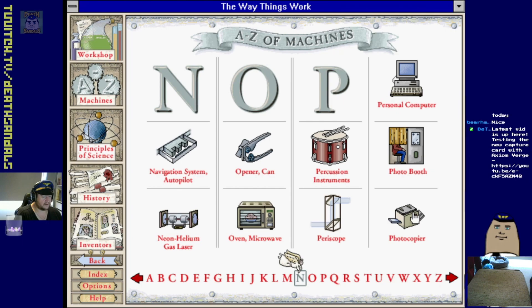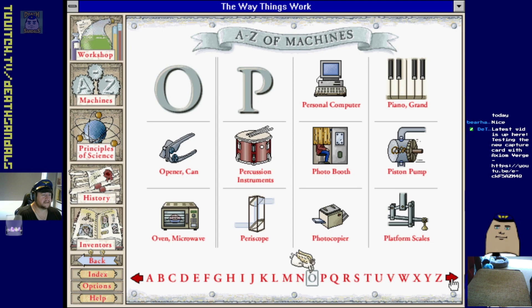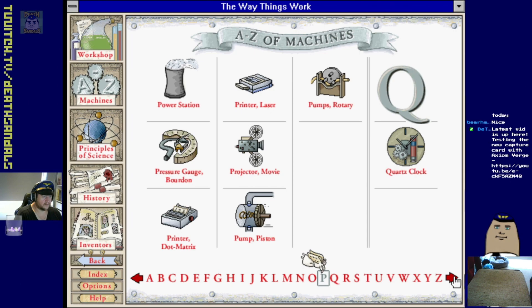There was an actual animated thing for that one. 'PC load letter - what the f**k does that mean?' He's a little frustrated. I remember photocopiers used to jam up a fair bit too.